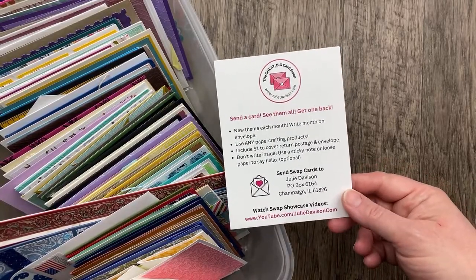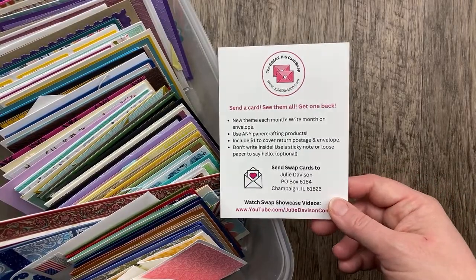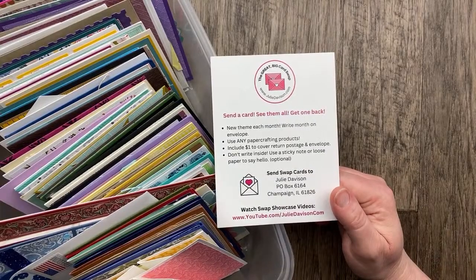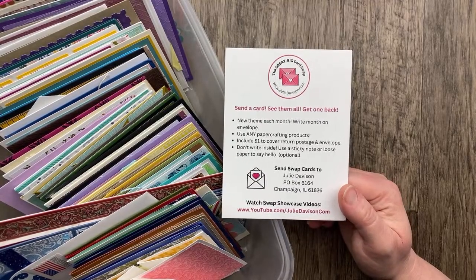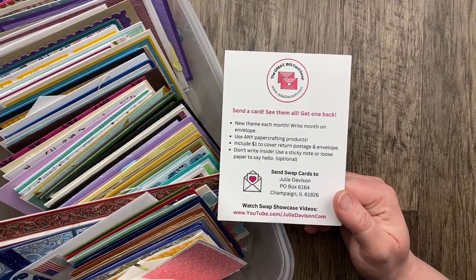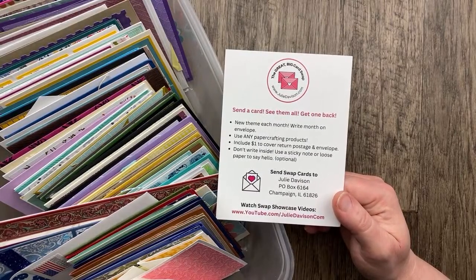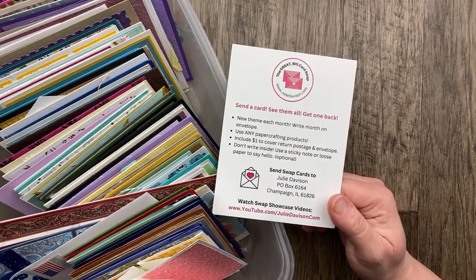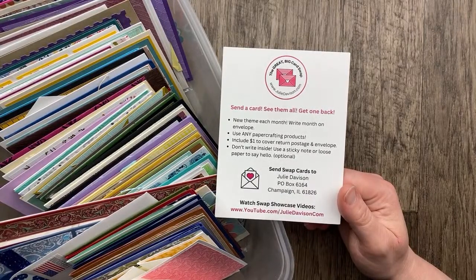We do the second Tuesday and the fourth Tuesday every month with our showcase videos sharing all of the cards that I've received for the Great Big Card Swap. If you're not familiar or this is your first time here, welcome! The Great Big Card Swap is for all stampers, no matter if you're using Stampin' Up products or any products — retired, it doesn't matter. It doesn't matter if you're a demonstrator or a customer. I just want you to make some cards and send them in. I share all of the cards that I receive, then I mix them up and send them back to you, so everyone who sends a card gets one back. It is such a great way to make and send and receive happy mail.